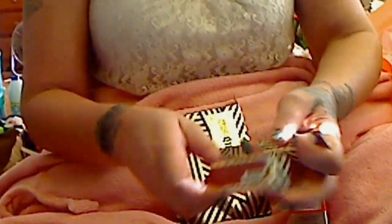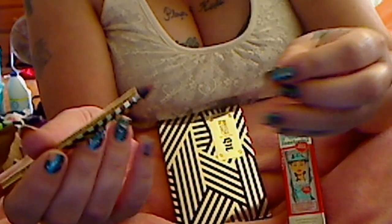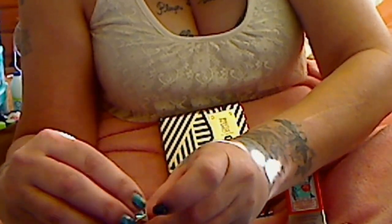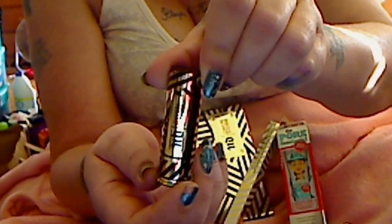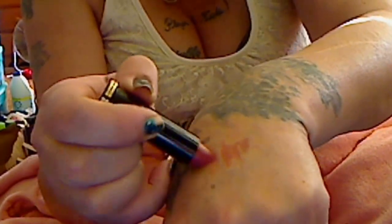I got the Gwen Stefani Lipstick and Lip Liner in Ex-Girlfriend. This is really creamy — a little too creamy for my liking, but I'm going to have to work with it. The Ex-Girlfriend Lipstick is very sheer. I got the last ones; it seems like this one's going really fast. The packaging is really pretty but kind of cheapy, and it's really sheer.